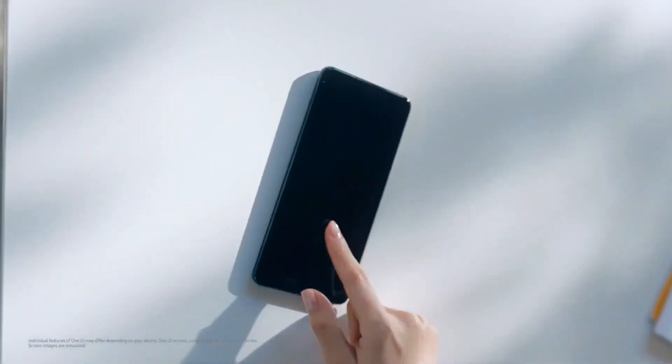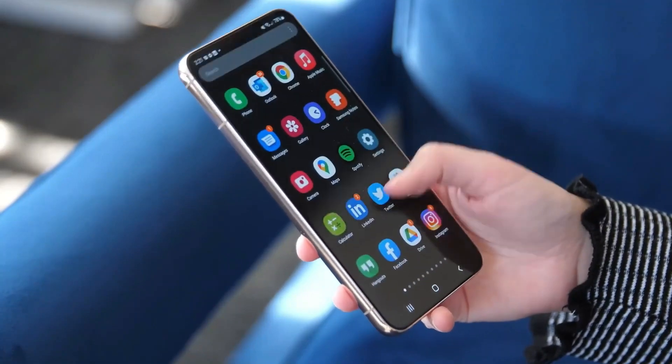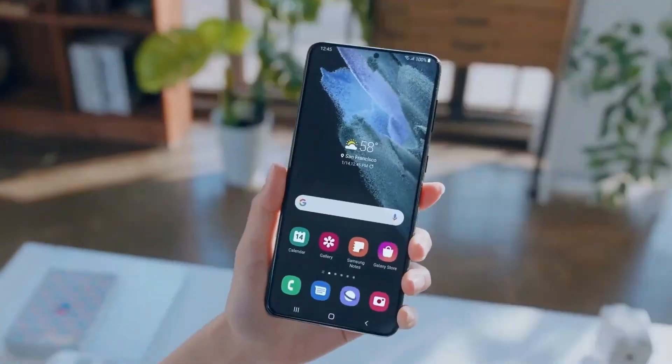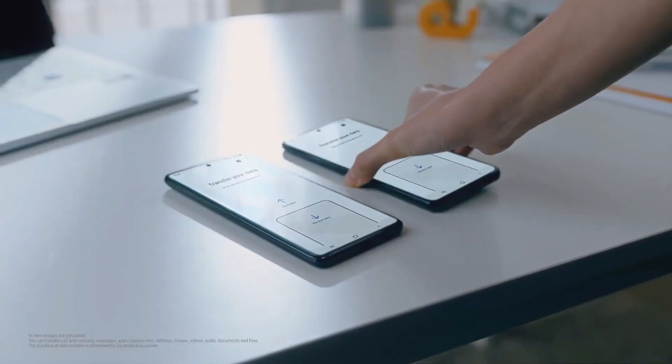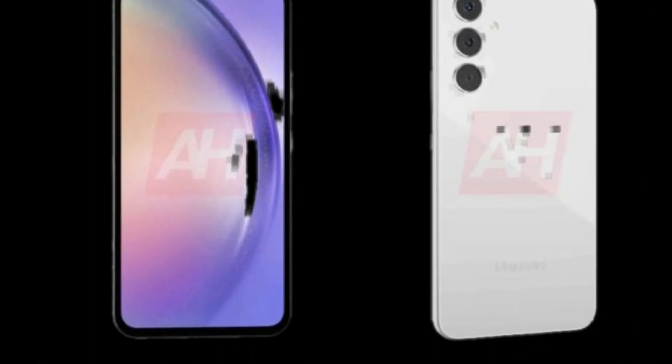Samsung will be refreshing its mid-range Galaxy A series in 2023. The Korean giant soon launched the new Galaxy A34, Galaxy A54, and other affordable smartphones. A report released press renders and color options of the A34, showcasing the design of the smartphone in four colors.